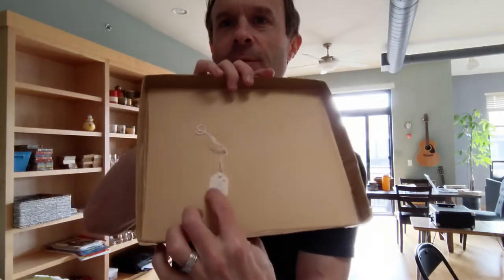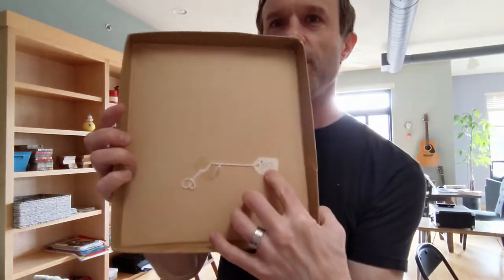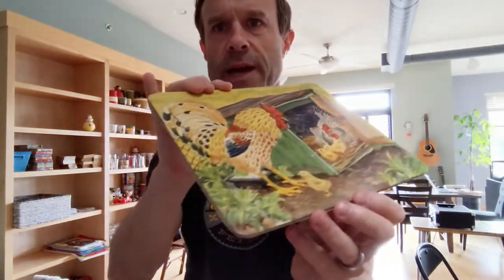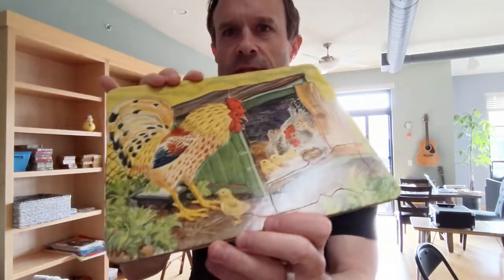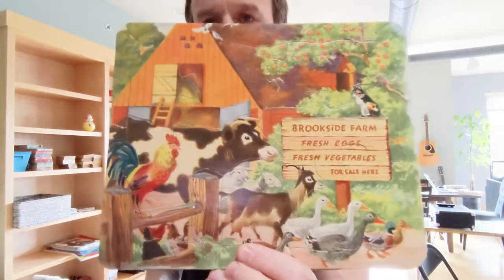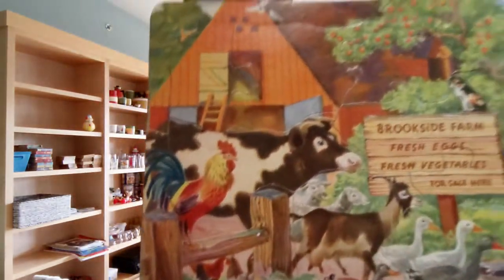I got a great deal on this one — the price tag from the estate sale is still on the side, and they were trying to get 32 bucks for it. I think I got it for six at auction. This one has chickens — same deal, the shapes are in the tray. There's also a turkey, and what looks like a whole farm animal set: cow, chicken, rooster, goat, geese, duck.